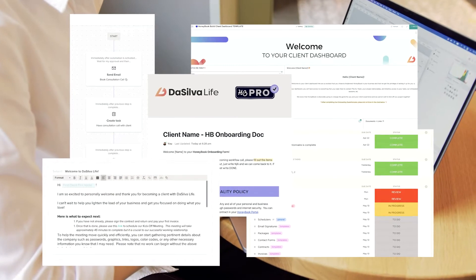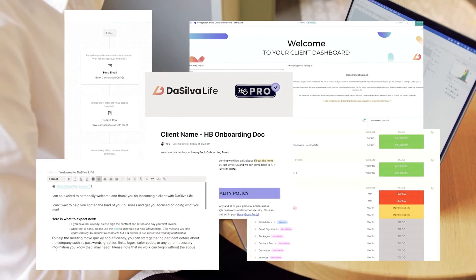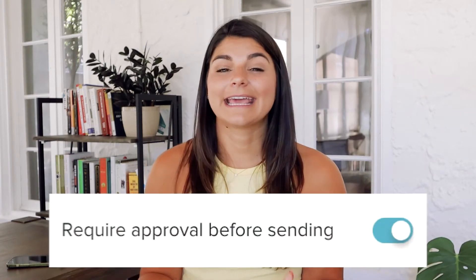For example, when you send a client a proposal and they accept it, they'll be brought into a workflow that includes everything you see here in HoneyBook and ClickUp to take them through the onboarding process — instead of sending dozens of emails back and forth, files, attachments, and schedulers. They're just brought into this workflow and sent everything automatically. And if you need to add something like a Google folder link, it can be approved before sending, so you still have that customization option.